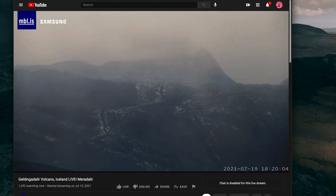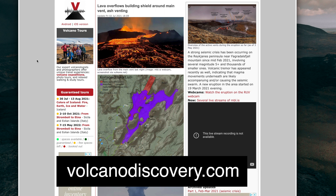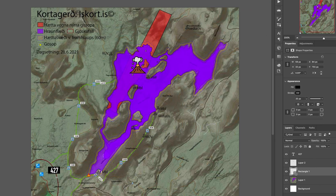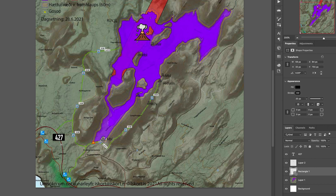Another site I always check constantly is VolcanoDiscovery.com. At VolcanoDiscovery.com they update an elevation map, which I'm opening up here in Photoshop so I can zoom in a little bit. Here's the map currently of the region where the volcano is, and it shows in purple the lava coverage — how much lava has covered the region so far.